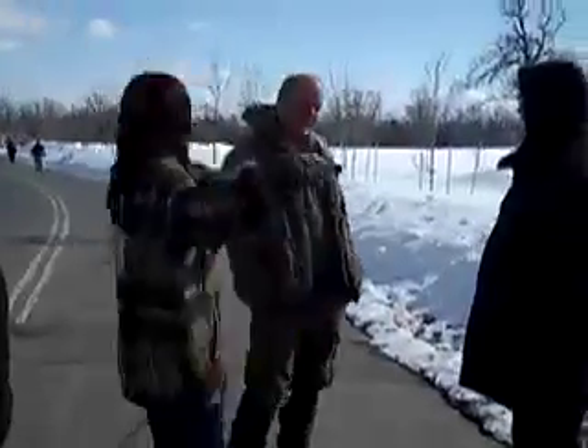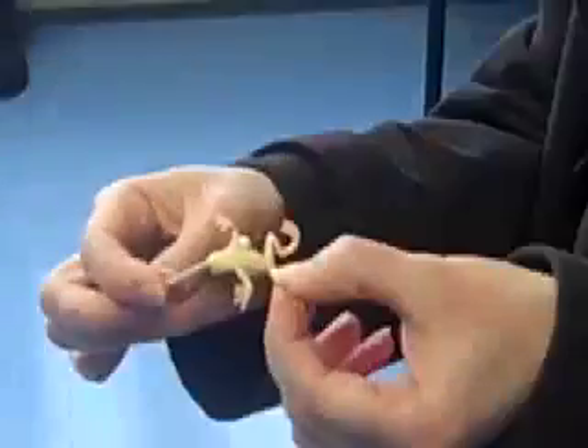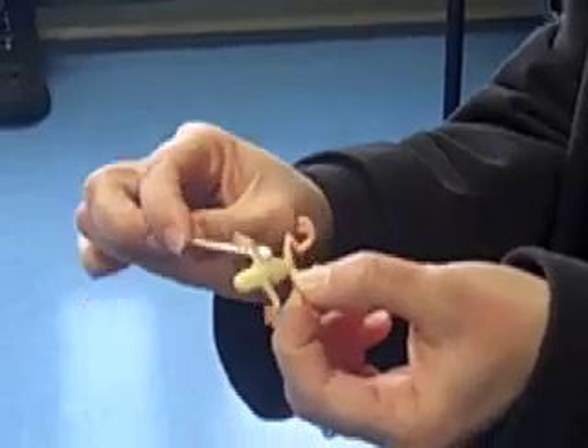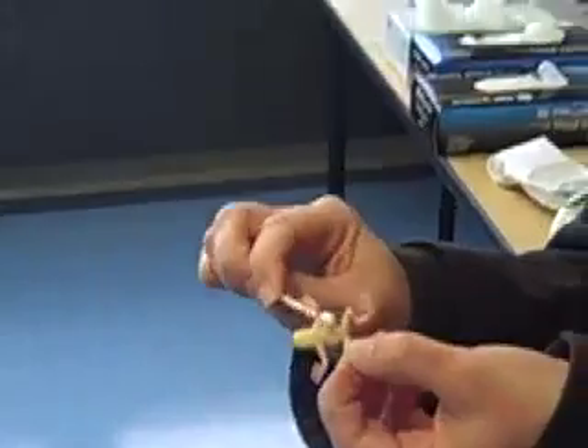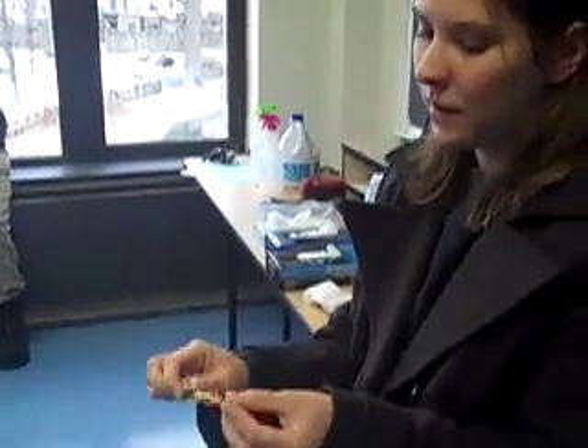And how to stay warm. Correct protocols for swabbing frogs and salamanders were modeled and practiced in preparation for a day later in early spring when we hope to find some amphibians and do the real thing in the field.